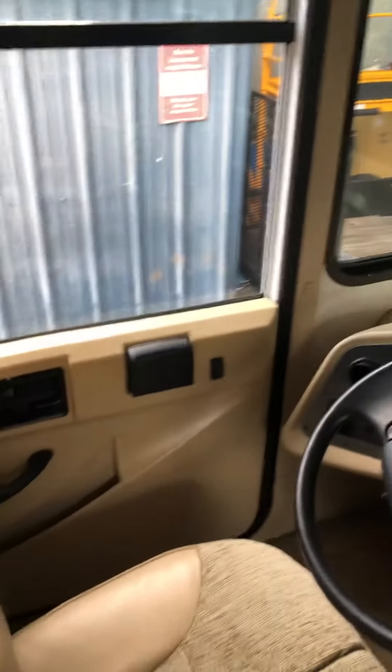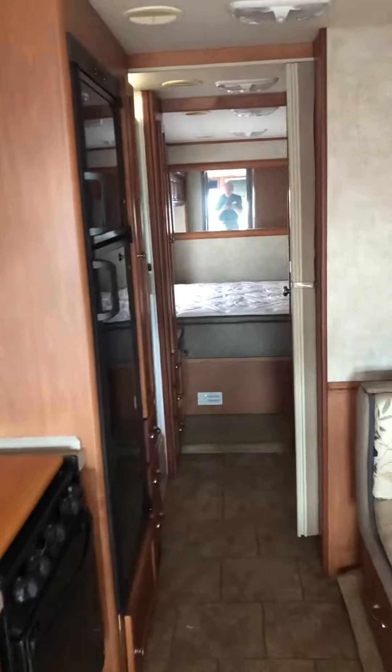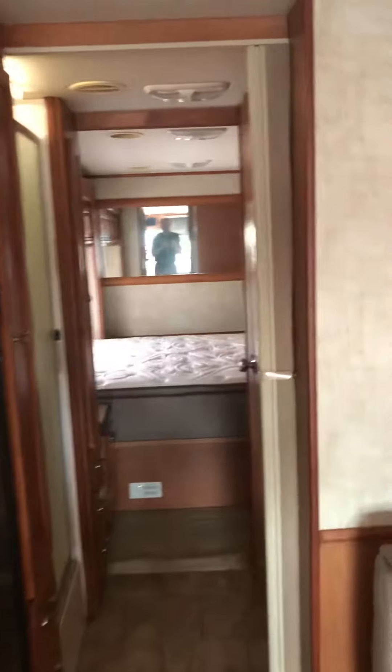It's only got just under 4,500 miles on it, and there are no pet smells in it whatsoever and no accidents. This is what you would definitely call a diamond in the rough — somebody is gonna get a great coach.